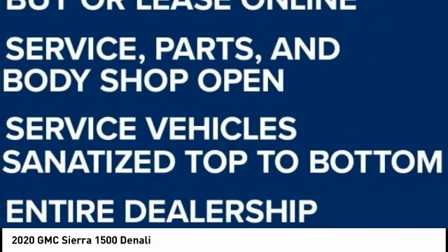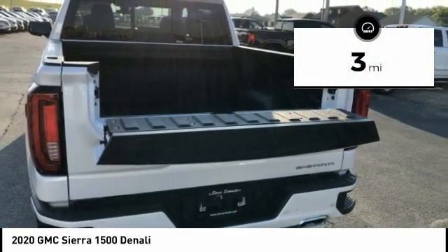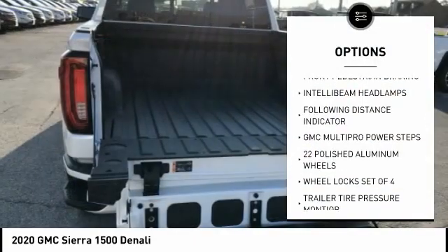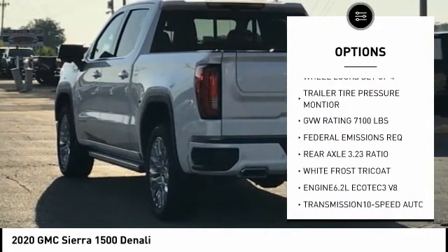Power and advanced technology can both be found in this fantastic truck. This vehicle has less than 100 miles. Here are some of this vehicle's great options: power sunroof. This beauty is sure to make you the talk of the neighborhood, so call or drop in for a test drive today.